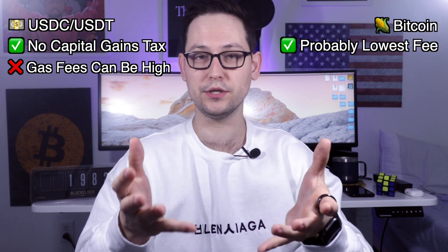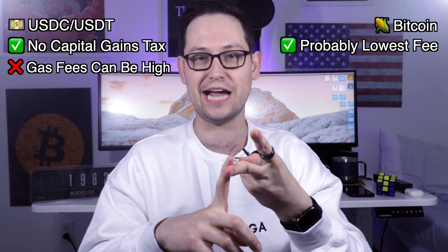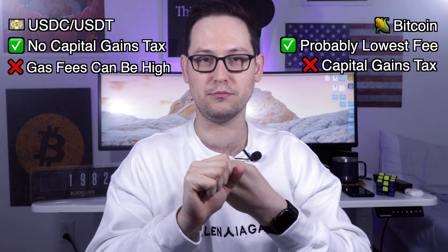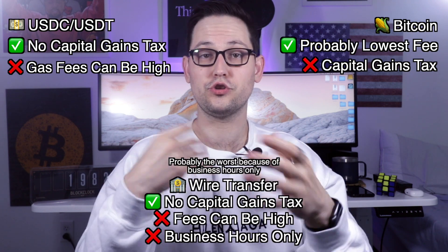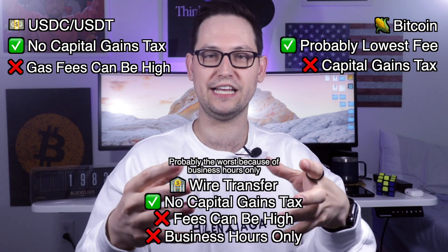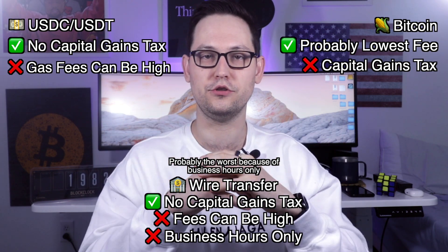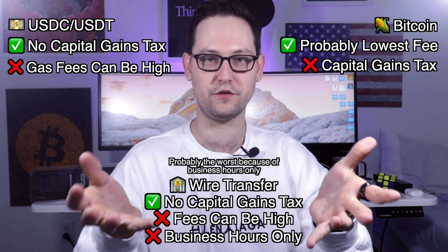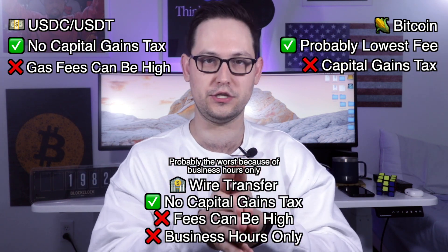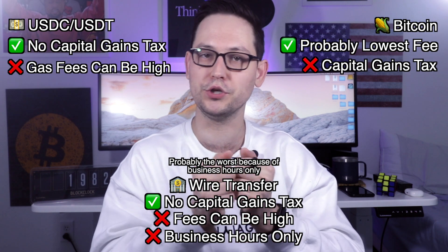Bitcoin's transaction fee is probably going to be lower than your wire transfer fee and your ERC20 gas fee, but you could end up experiencing a large capital gain depending on your cost basis on the Bitcoin you're sending. There isn't one payment option that's definitively better than the others — there are pros and cons to each. You just have to weigh which is the best way for you to quickly execute on a transaction when you find an ASIC you want to purchase.